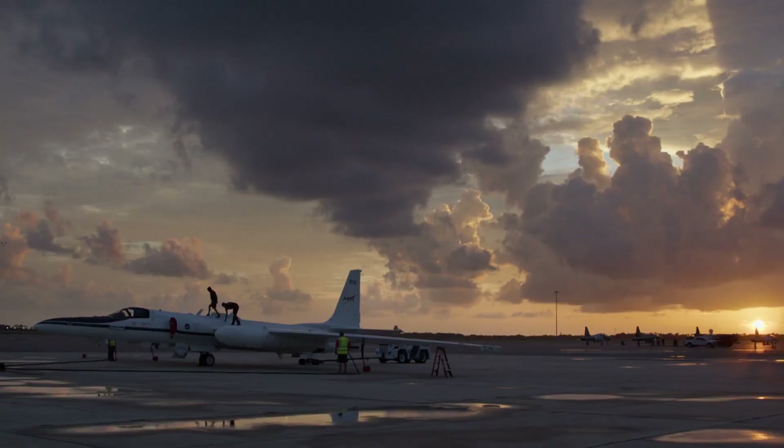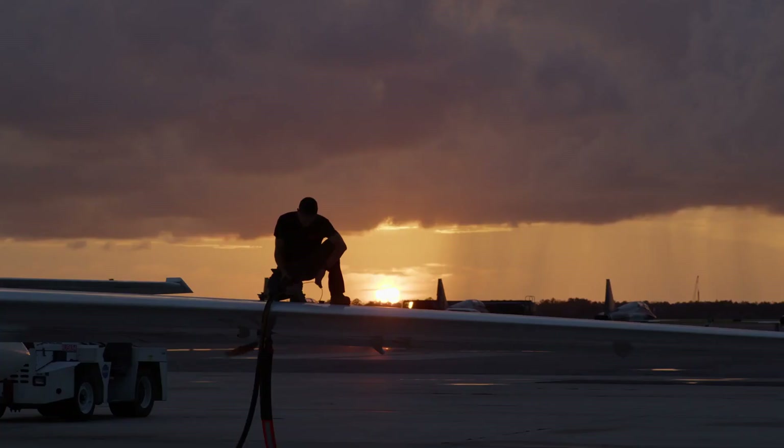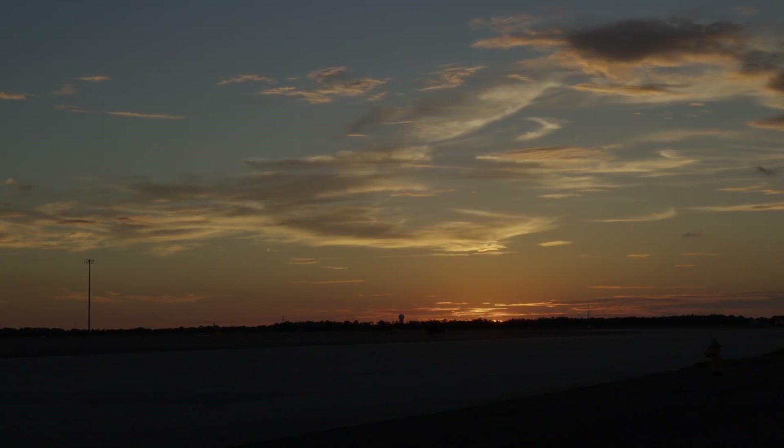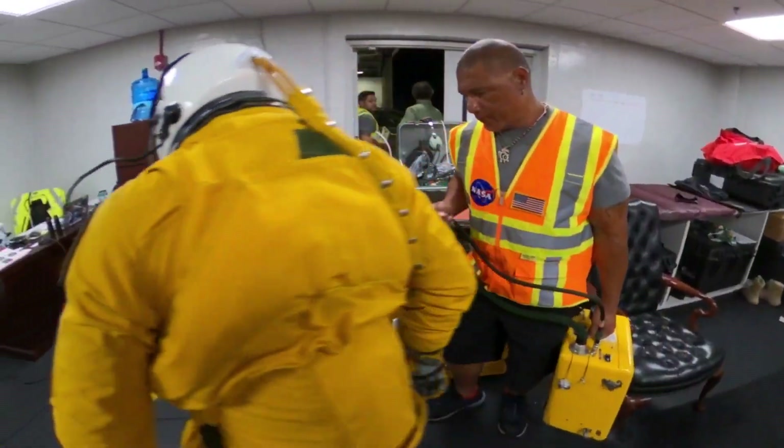We're going to tow the aircraft outside. We obviously need fuel, which we bring our own fuel tanks for. We'll fuel it, and then after we've fueled it, we'll take it over to the launch spot. After that, we're going to get the aircraft ready to go and get the pilot inside.